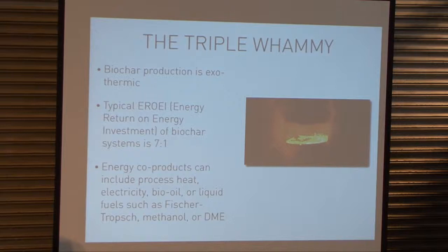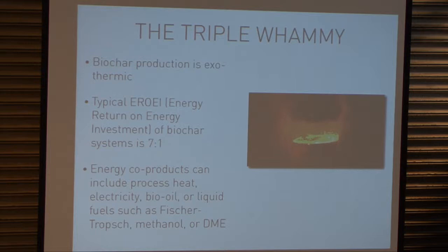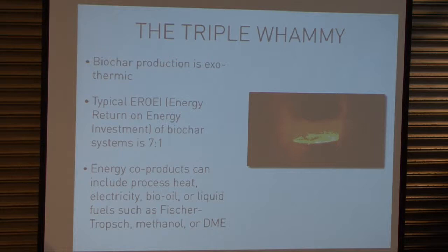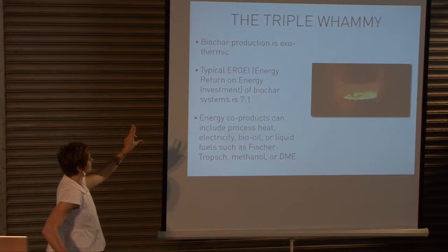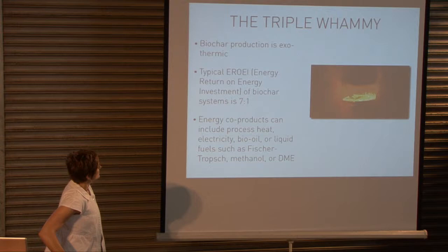A little bit on energy — biomass has energy, and the biochar process can potentially extract that energy, though it gets more complex when you do so. Charcoal making is pretty simple; we've been doing it for thousands of years. Biochar production is exothermic — there is a thermal energy stream that comes off of it. I've heard that the typical EROEI — energy return on energy investment — of biochar systems is seven to one, though I need to qualify that number more.